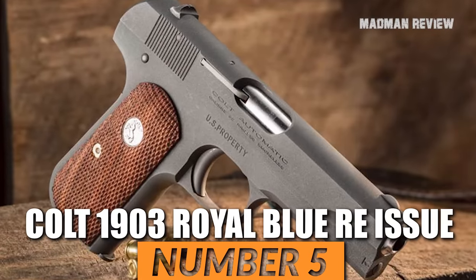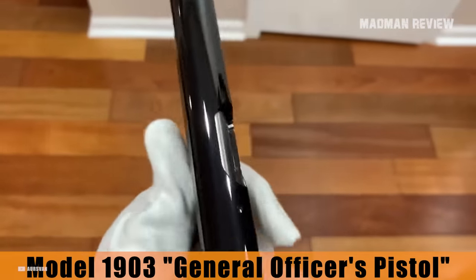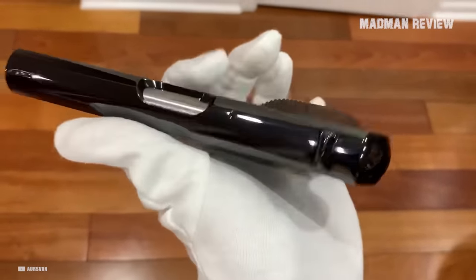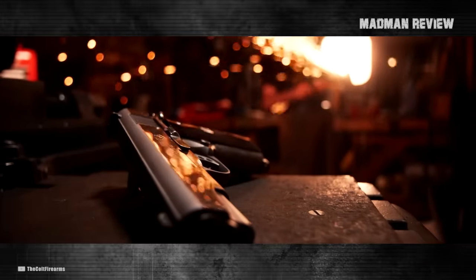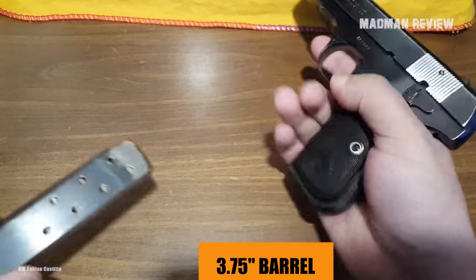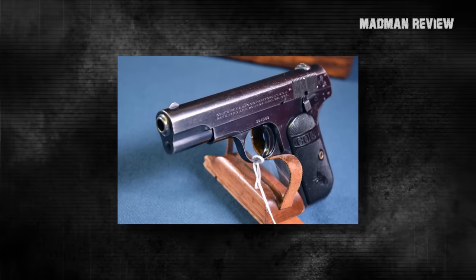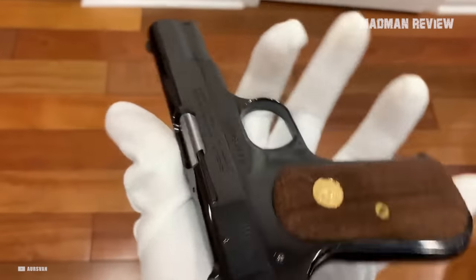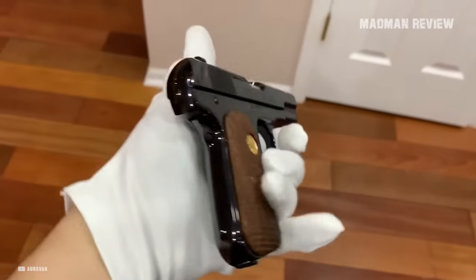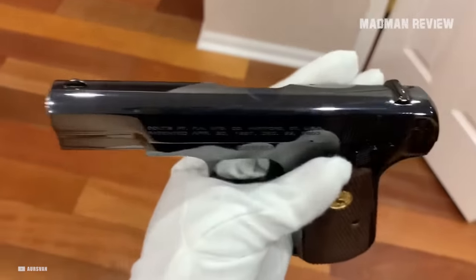Number 5: Colt 1903 Royal Blue Reissue. The Colt 1903 Royal Blue Reissue, also known as the Model 1903 General Officer's Pistol, pays homage to the iconic firearms originally issued to the leaders of the greatest generation. The single-action blowback pistol stays true to its Browning design, showcasing Colt's commitment to craftsmanship and historical tribute. It boasts a 3.75-inch barrel, grip safety, and solid construction thanks to its slide and frame made of durable 4140 carbon steel. The adjustable rear sight paired with a fixed front sight ensures accurate targeting, and the American Black Walnut grip adds elegance and comfort. Its polished Royal Blue metal finish gives it sophistication and classic aesthetics, exemplifying Colt's dedication to a faithful reissue of the original Model 1903.